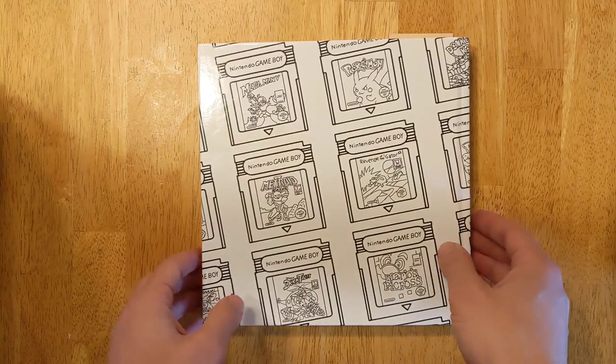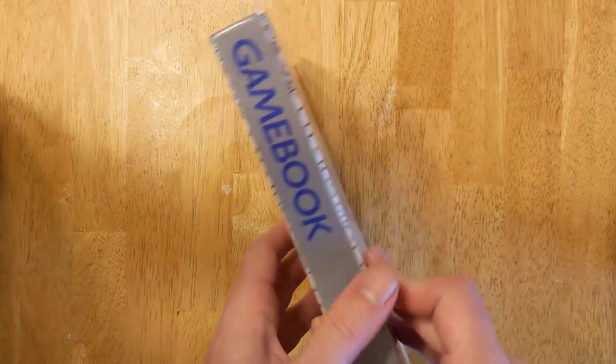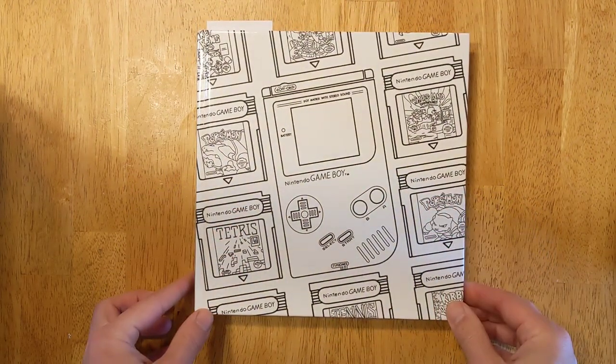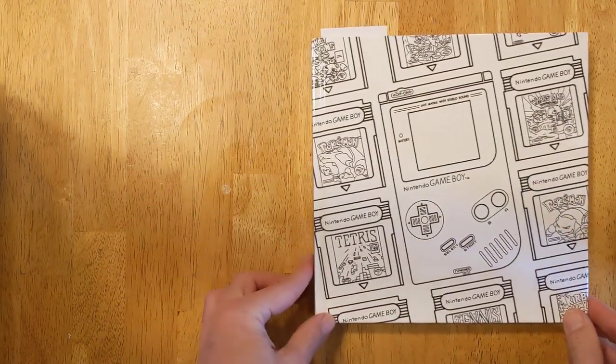First of all, the build quality and print quality of the book itself is superb. It feels great. It looks great. It opens great. It's really nice.